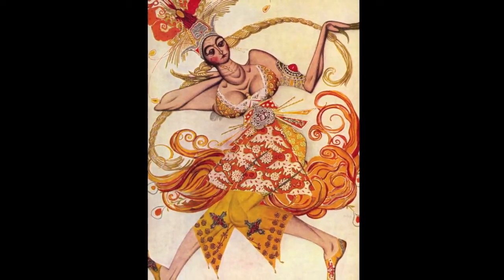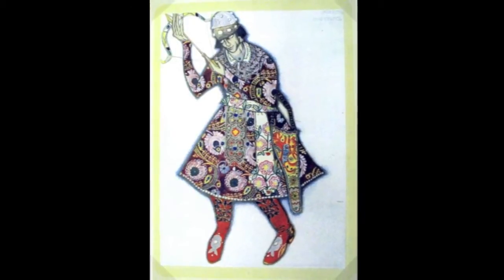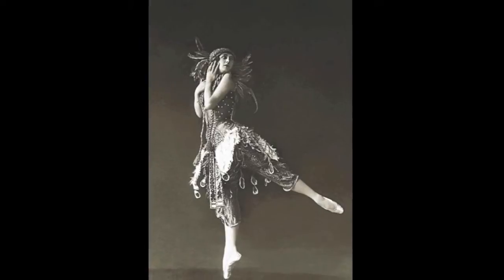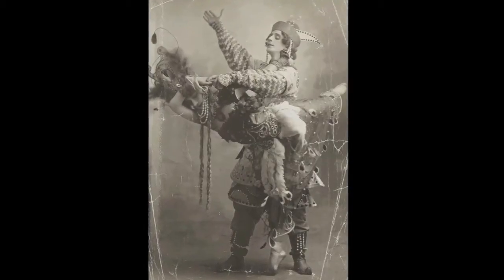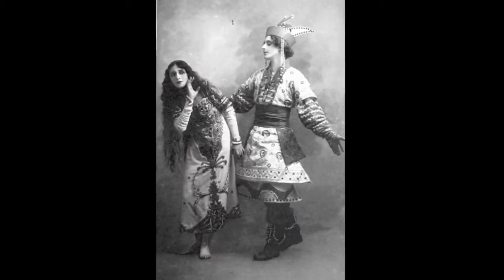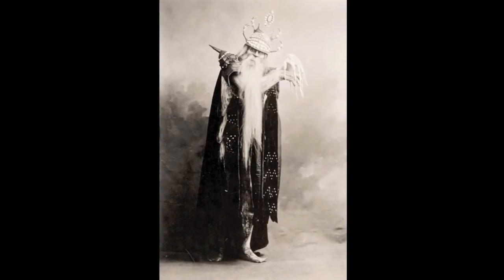When the Ballet Russes first premiered The Firebird in June of 1910, it featured the lavish costume designs of Leon Bakst. As the Cambridge Symphony Orchestra and Northeast Art Space gear up to put on our staging of The Firebird, we're trying to bring that same inspiration to a modern production. Here's a first look at some of the in-progress costume designs you'll see on stage this coming June 18th at Kresge Auditorium in Cambridge.